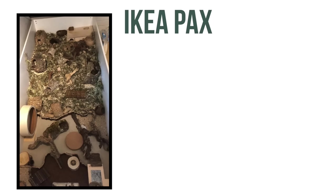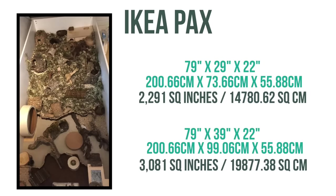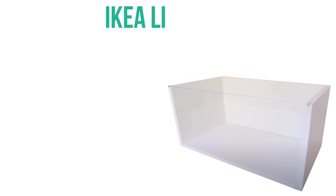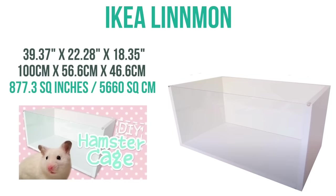The last category is our DIY enclosures, and these will take some handyman ability. We first have the Ikea Pax, a wooden wardrobe that when laid on its back makes a great cage, and it comes in many different sizes. The two examples here have 2291 square inches of floor space and 3081 square inches of floor space. Then we have the Ikea Linmon, which is an enclosure made from the Ikea Linmon tabletop and Hemnes glass tabletop. Once built, it has 877 square inches of floor space, and for a full tutorial you can check out Vanilla Ham Ham's video.